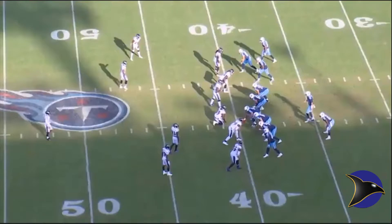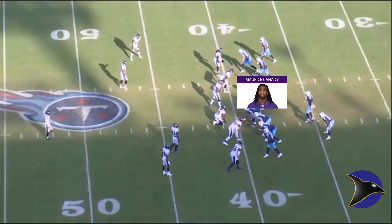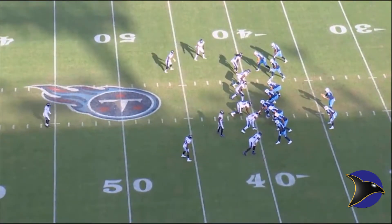We're going to start by identifying the top player who made the play, and it's Eric Weddle. Beautiful play call also by Dean Pease. Sometimes you have a play call that is just perfect for the offensive play, and we'll see that here. We're going to start by highlighting Eric Weddle and watch the play play out first.